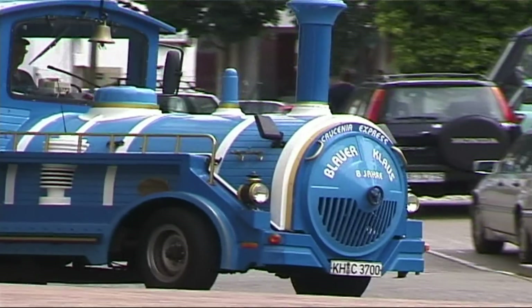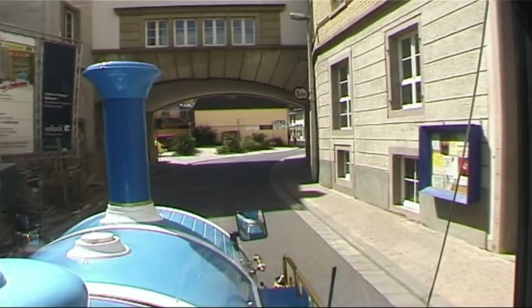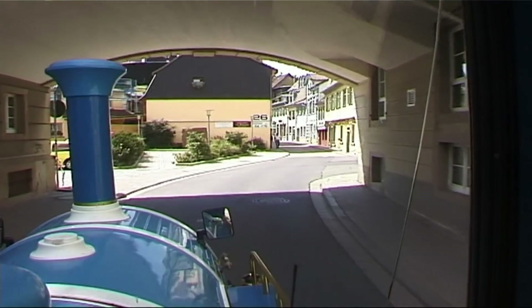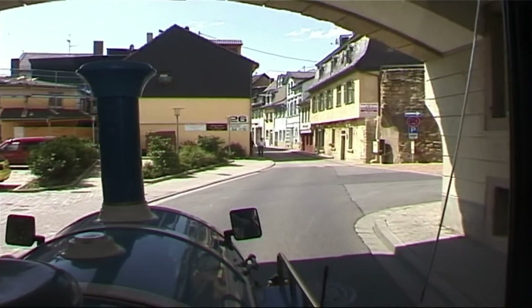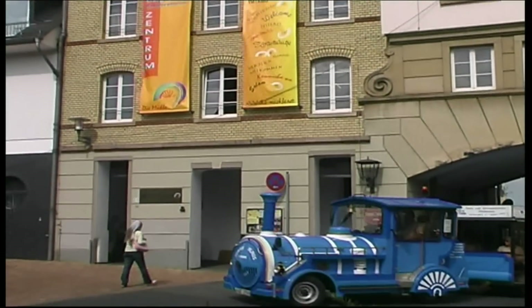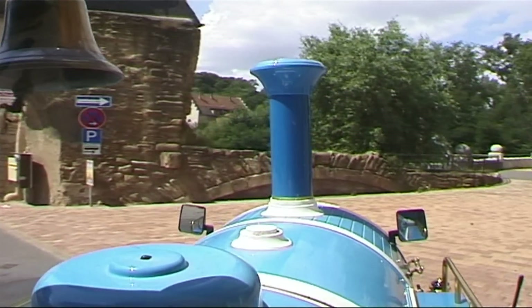Here is Mühlenstraße, which, as the name suggests, used to be where there was a mill. Bad Kreuznach bought two buildings from the mill owners and converted them to a youth centre at a cost of 2.6 million euros. In the house on the corner, flour used to be weighed into bags.